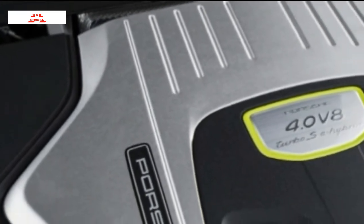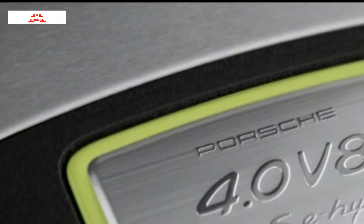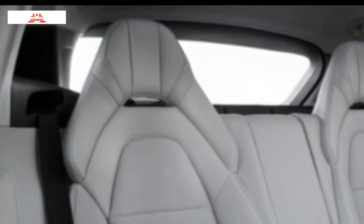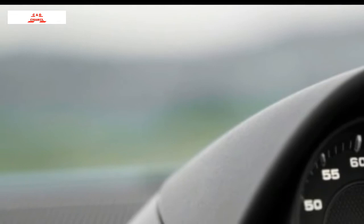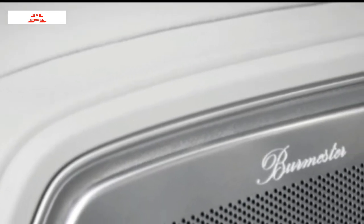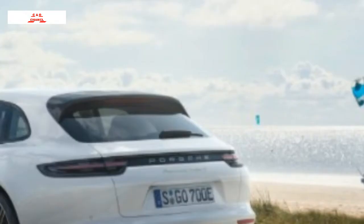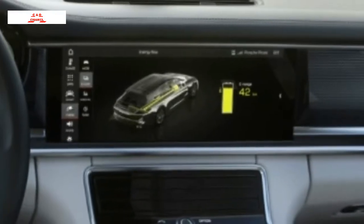In E-Power mode, the Panamera is an electric car with a 30-mile range — silent but still swift and responsive. Get too aggressive with the throttle, however, and the V8 will jump back into the game. Hybrid Auto combines the powerplants for ultimate efficiency. E-Hold allows you to save the battery's charge for later use, and E-Charge allows the V8 engine to actually charge the batteries. The powertrain switches among the modes with an unearthly refinement — from the driver's seat you hear nothing, you feel nothing. Your only clue is the rise and fall of the tachometer needle as the big V8 turns itself on and off, and it happens so quickly it's easy to miss.